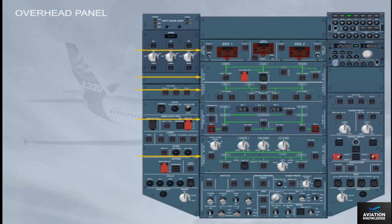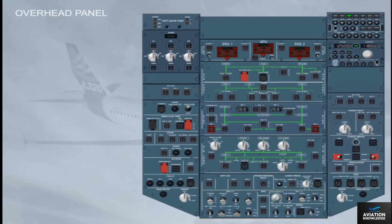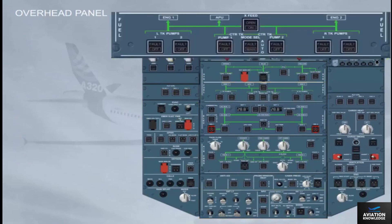The most frequently used controls are at the bottom part of the overhead panel, as shown. For a closer view, let's take the fuel panel. The related system name is written on the left and right sides. For each system, there is a green schematic diagram. Notice that all push-button switches are in lights-out configuration.